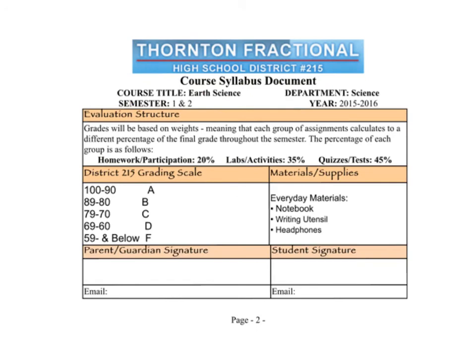We have made it to the end, so let's talk about the evaluation structure. Your grades will be based on weights, meaning that each group of assignments calculates to a different percentage of the final grade throughout the semester. Your quizzes and tests will make up nearly half — 45% of your grade. Labs and activities, which are a major component of this course, will make up 35% of your grade. Homework and participation make up 20%, simply because if you're not doing homework and getting zeros, that could cause you to fail. We want you to do your homework and participate, but those can't weigh as much as your tests and labs because it wouldn't provide a true picture of your success in the class.